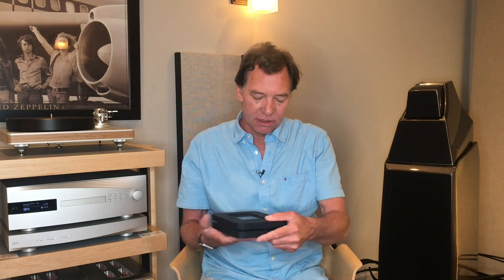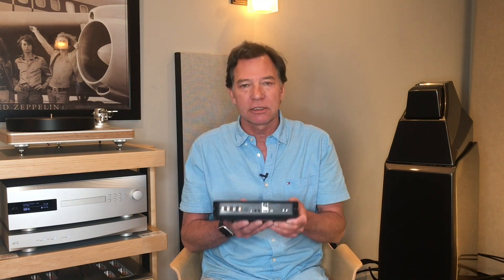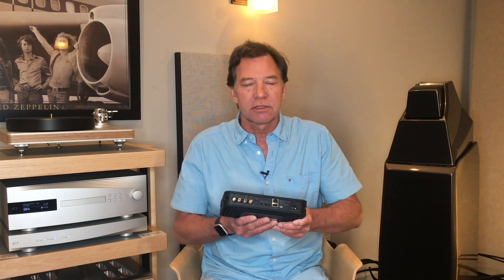On the back of it, it has digital outputs as well as analog outputs. There is a DAC built into it and you can plug this directly into a stereo, and all of a sudden, let's say you subscribe to Tidal — you have 30 to 40 million songs at your touch.